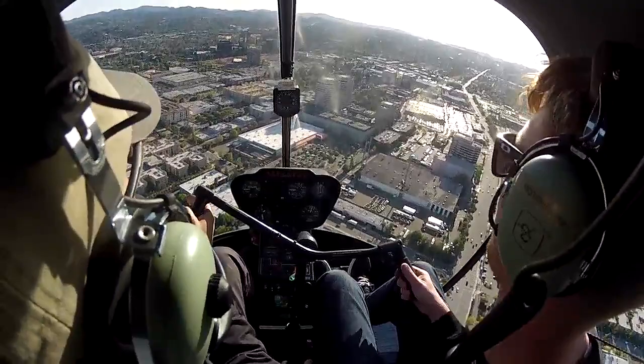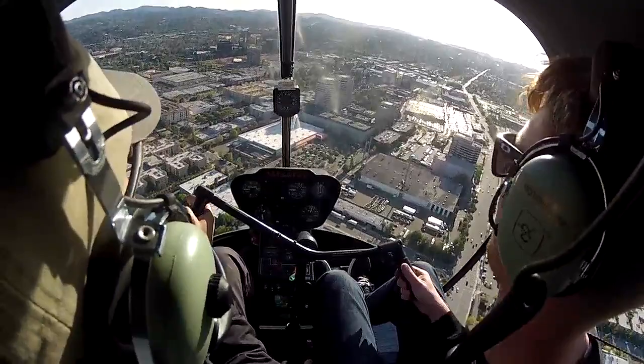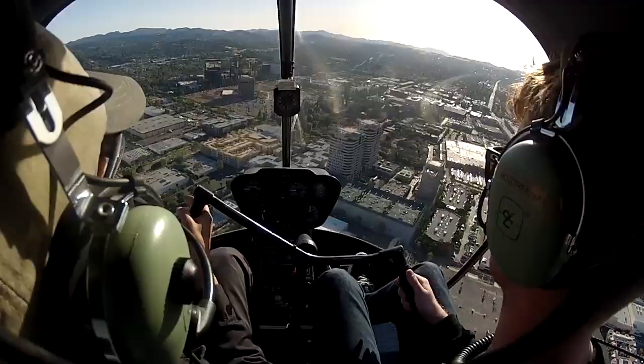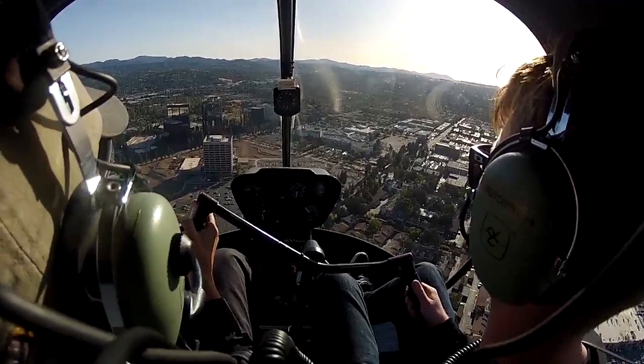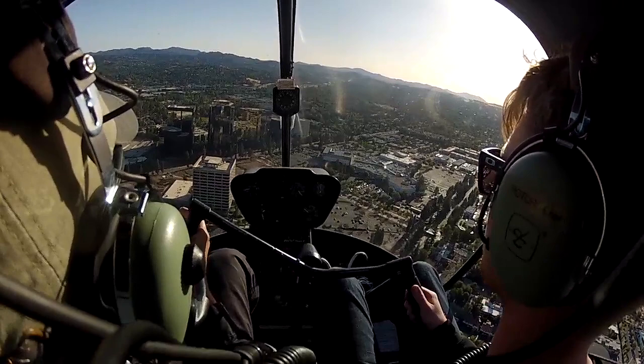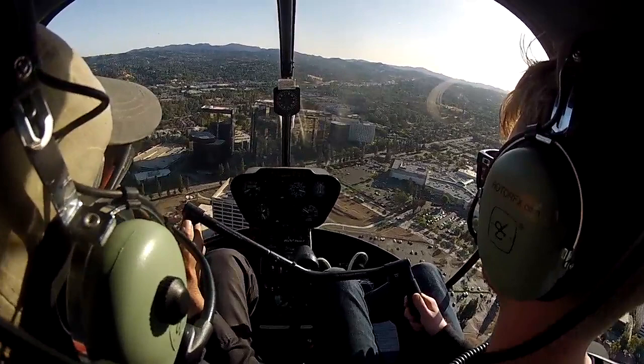Now follow along with me. I'm going to show you what it's like to do an approach into this building. So I'm lowering the collective — don't fight me on the cyclic. Be relaxed. So I lower the collective and I ease the cyclic back, right pedal, and it slows down. Across those runways — there's our 45.